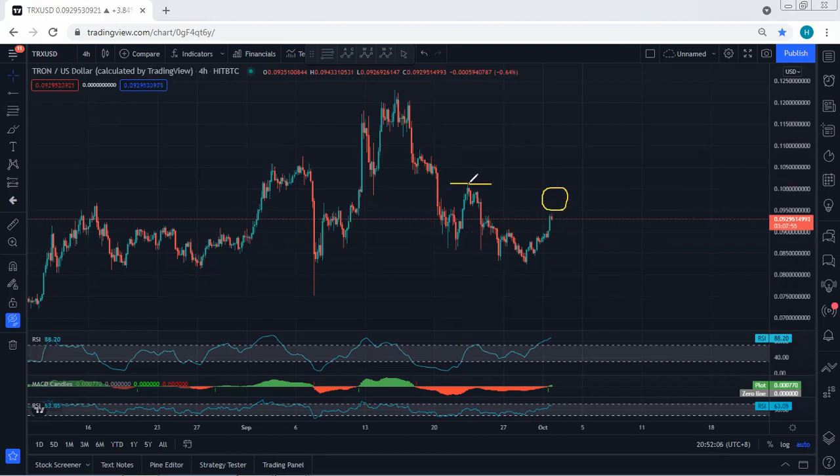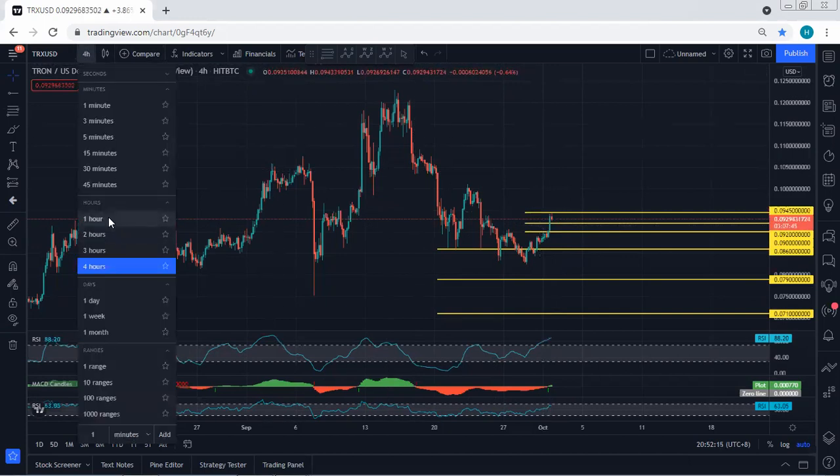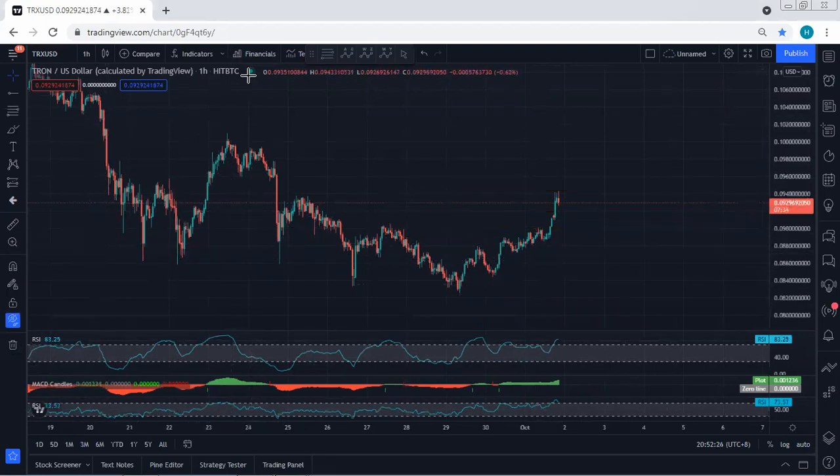Based on the daily chart, we didn't get the divergence. That means any trade within this range, as long as the price hasn't broken the previous stop, we need to be quite careful. Based on the four hour chart, we don't see any trade setup for buy - we need to get a correction. We simply cannot buy. Even on the one hour chart, for those traders who got a trade, at least move their stop loss to break even or book some profit.